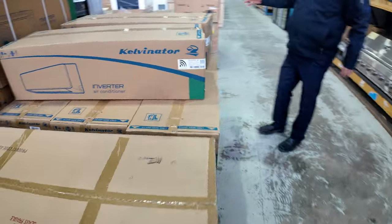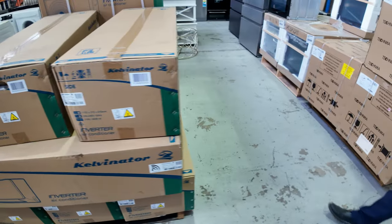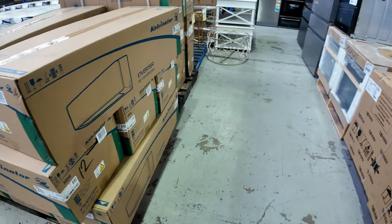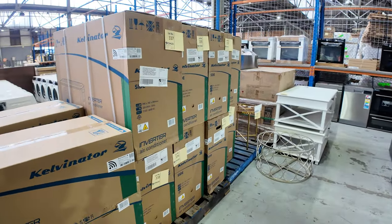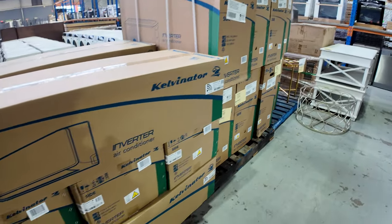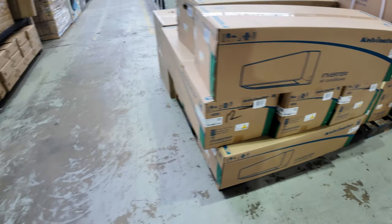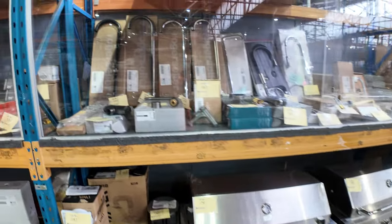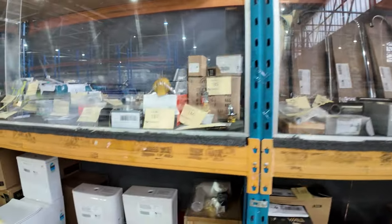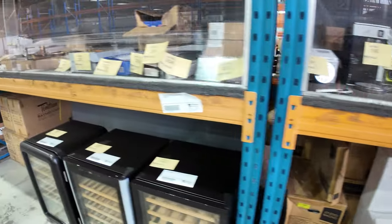Speaking of heat pumps, loads of Kelvinators — I think they've sent in around nine this week. Bidding on those is around the $1,000 to $1,050 mark, with a five-year warranty. They're 7.1 kilowatt cooling and 8 kilowatt heating — absolutely sensational for the money, around that $1,000 mark per unit with a five-year warranty.